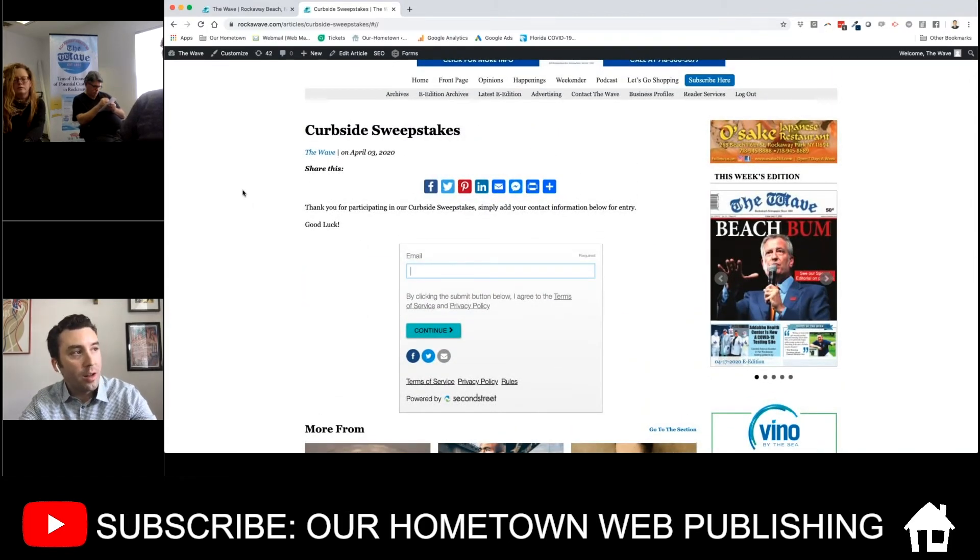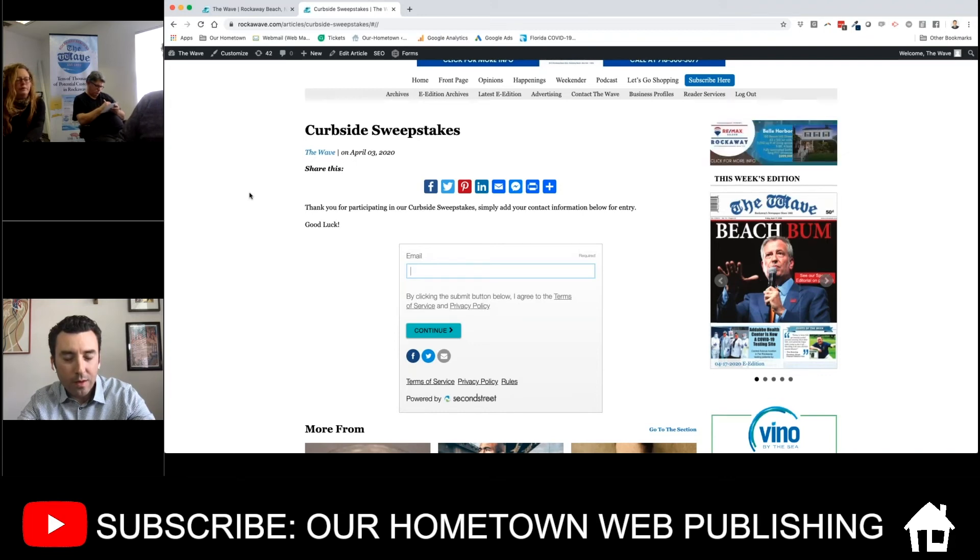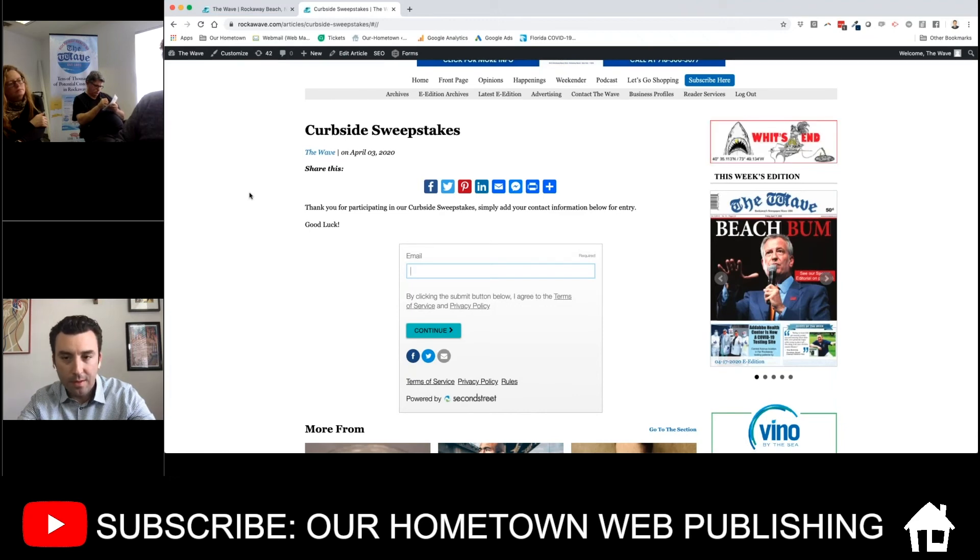I can choose a restaurant that I would like to get a free meal from, and if I win I get the free meal from that restaurant? The destination of where they'll be winning is still somewhat ambiguous on purpose — we want to keep people guessing and keep that excitement there. We're asking people to sign up, take a look at our website, and potentially get a free meal. But these are for people that have curbside delivery — so are we pushing people towards certain restaurants or just trying to promote all of them?